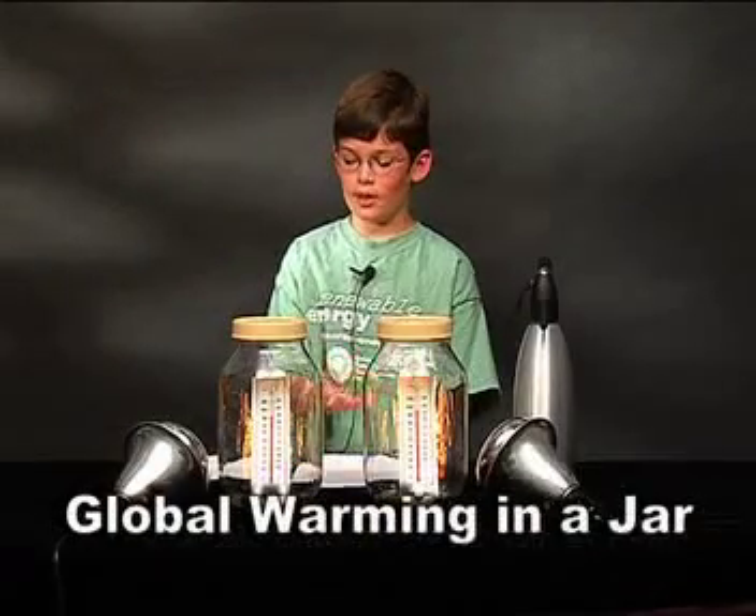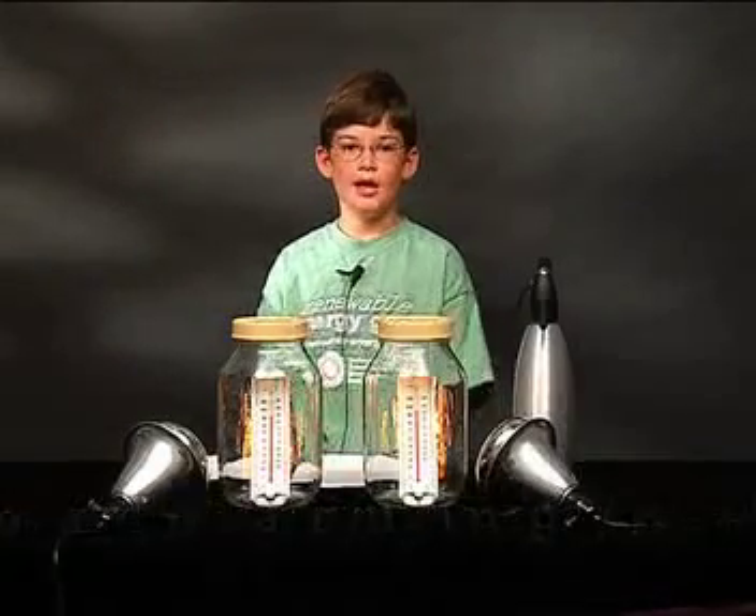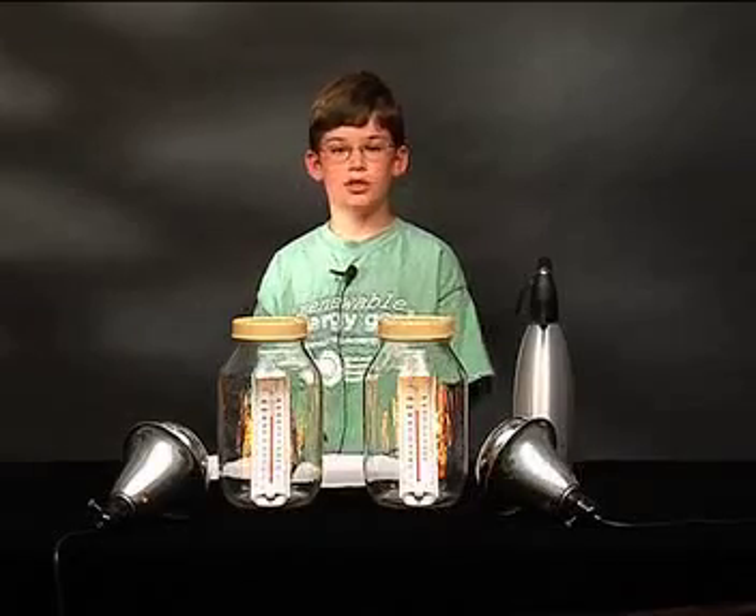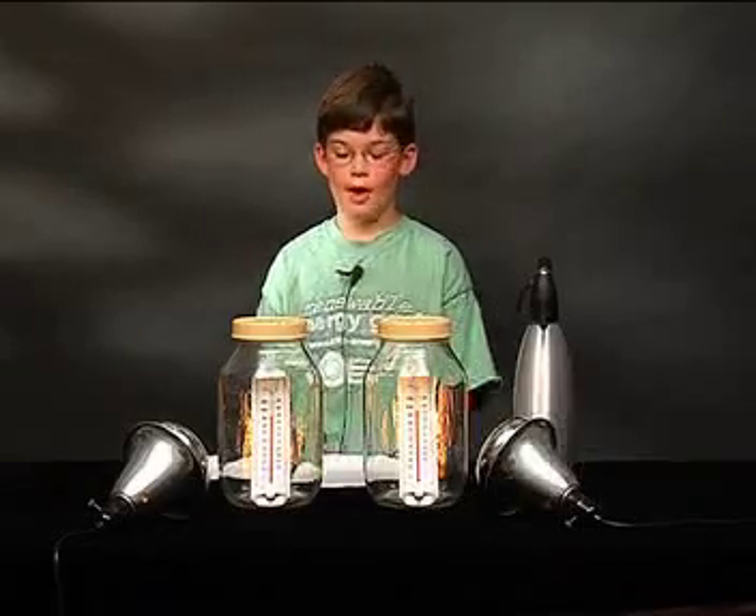My project is called Global Warming in a Jar. I decided to do this because global warming is a problem that's very interesting to me and one that I would like to learn more about.